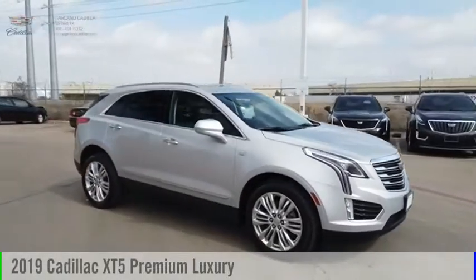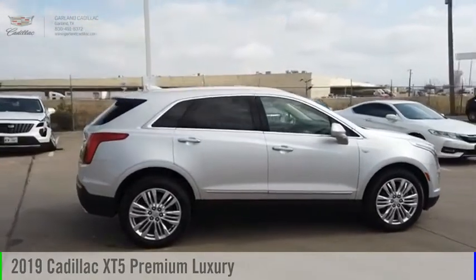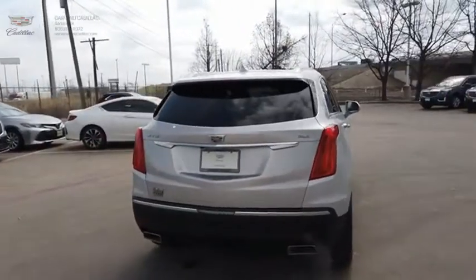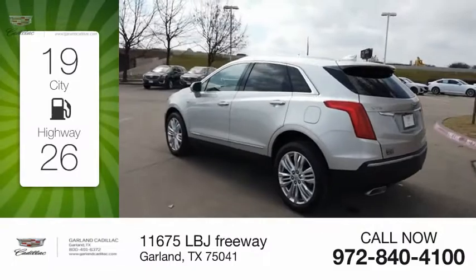Make a great choice today with the 2019 Cadillac XT5. This vehicle is powered by a front-wheel drive, six-cylinder, 3.6-liter engine. Great fuel efficiency saves you money by requiring fewer trips to the gas station.